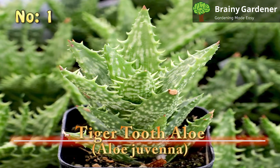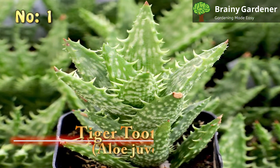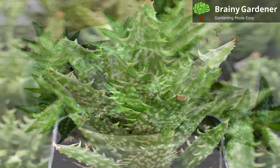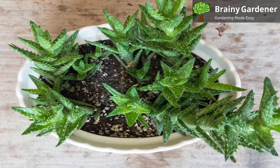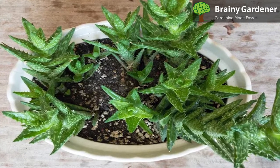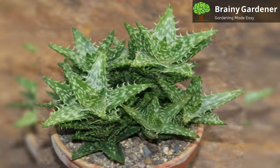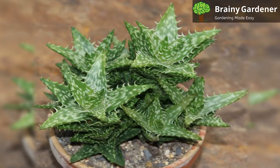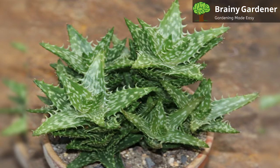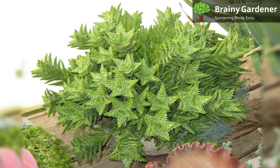Number 1: Tiger Tooth Aloe, Aloe juvena. The Tiger Tooth Aloe is a small spiky succulent that originates from East Africa. It gets its name from its leaves' sharp, teeth-like edges. The leaves are also dotted with white spots, adding to the plant's overall appeal. This aloe is a slow grower and will only reach about 12 inches in height at maturity. It's mostly used as a houseplant. The plant's leaves like to stack on top of each other, forming a sort of mini rosette structure. This growing habit keeps the plant compact, perfect as a potted plant.